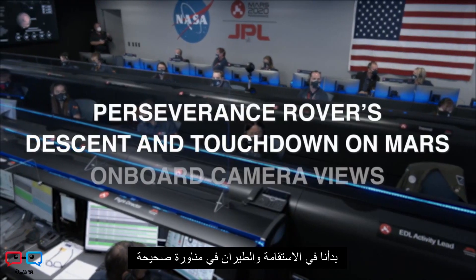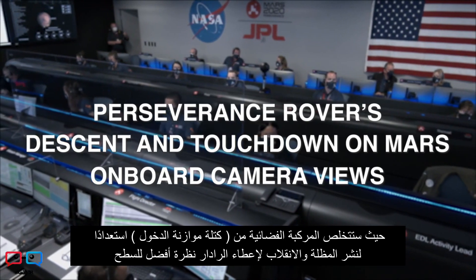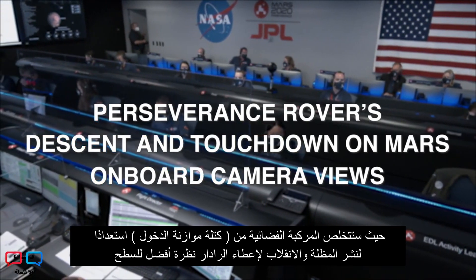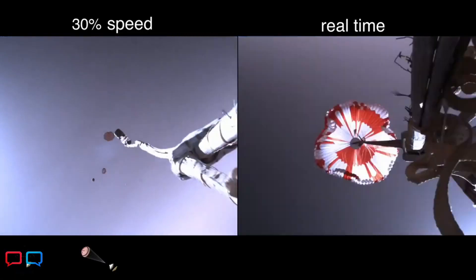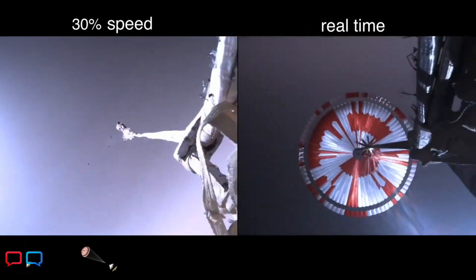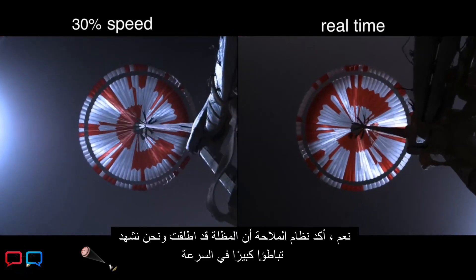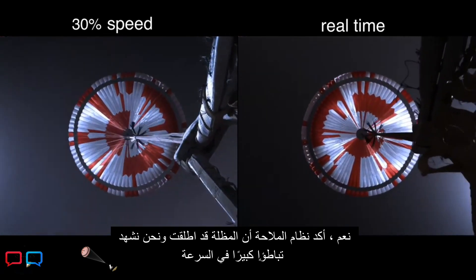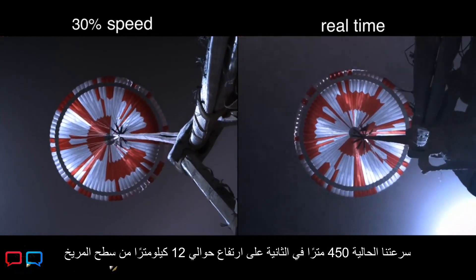We are starting the straighten up and fly right maneuver, where the spacecraft will jettison the entry balance masses in preparation for parachute deploy and to roll over to give the radar a better look at the ground. Navigation has confirmed that the parachute has deployed and we are seeing significant deceleration. Current velocity is 480 meters per second at an altitude of about 12 kilometers from the surface of Mars.